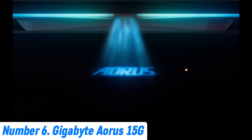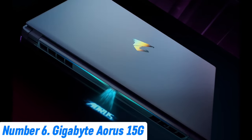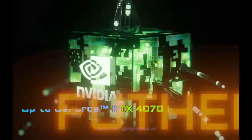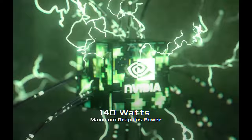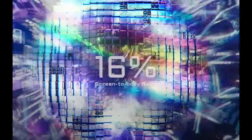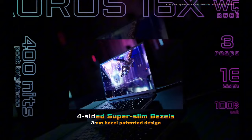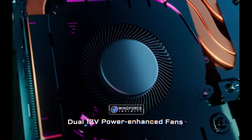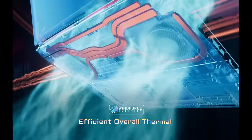Number 6: Gigabyte Aorus 15G. The Gigabyte Aorus 15G is a high-performance gaming laptop designed for serious gamers and professionals seeking top-tier performance. Powered by the latest Intel Core i7 or i9 processors and NVIDIA GeForce RTX 30 series graphics, it delivers stunning visuals and exceptional speed. The 15.6-inch Full HD display boasts a 240Hz refresh rate, ensuring smooth and immersive gameplay with minimal lag.